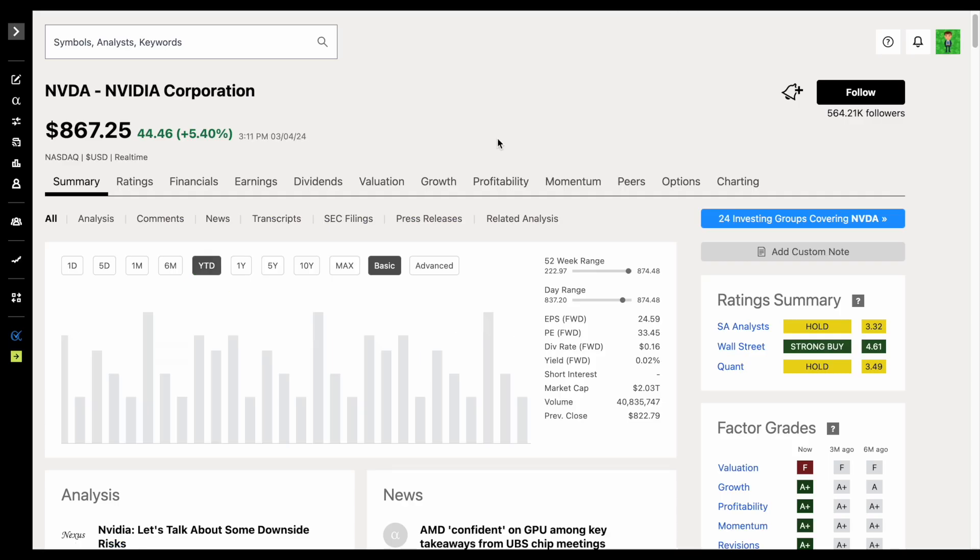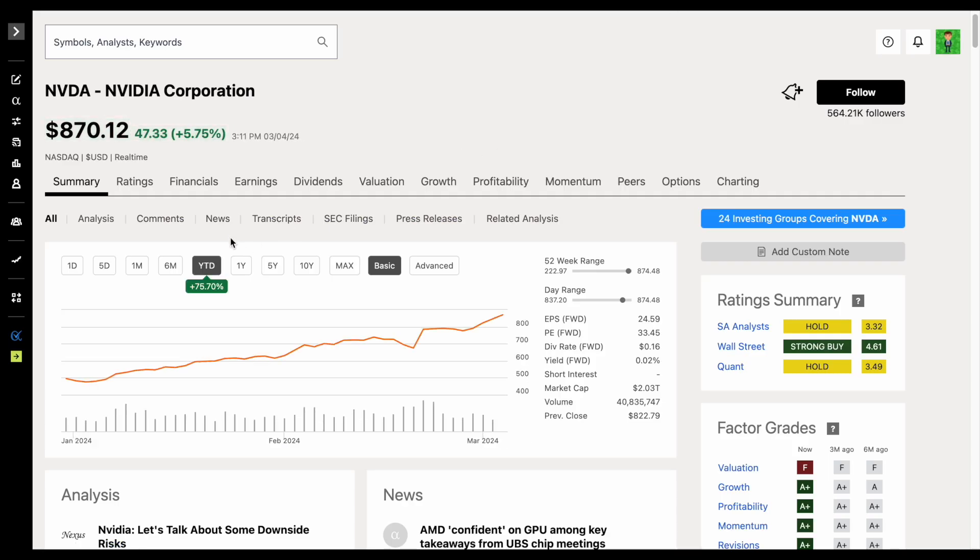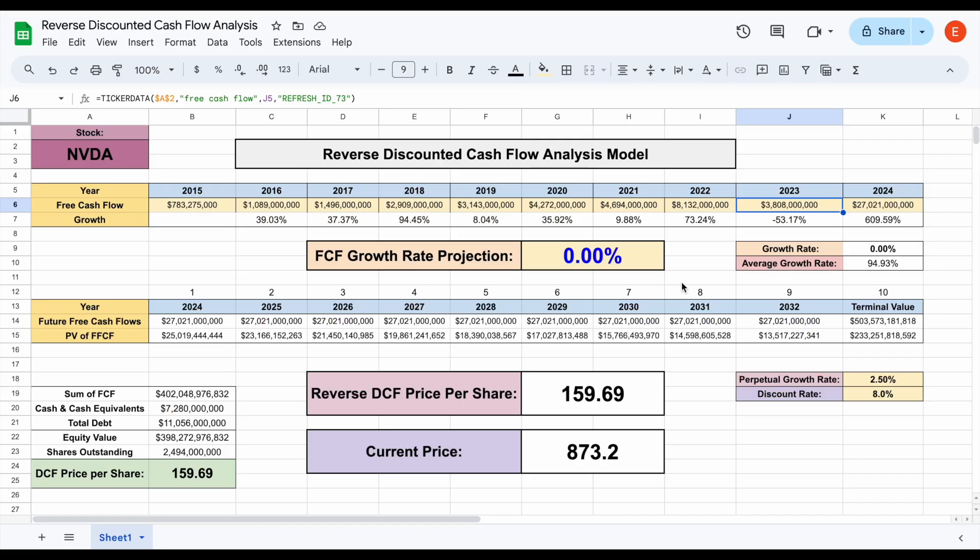This absolutely skyrocketed their price, and we can see to date they're up over 75%. Now, assuming the company never grew their free cash flow again, with a free cash flow growth rate projection of 0%, the fair value for this company looks like it'd be sitting at about $159.69. The current trading price for the company is sitting at $873.20 — so there's a lot of growth still priced into this company.